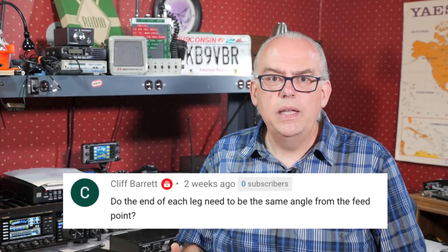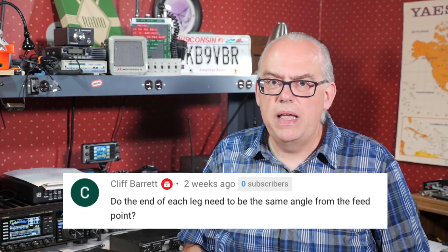Cliff asks: do the ends of each leg of the antenna need to be at the same angle from the feed point? No, they don't. You can deploy the off-center fed dipole in a variety of configurations. The most common is the inverted V, and then the flat top configuration if you have enough support. I had it as a V in my field test, but for the actual field day, the short segment was sort of flat with the center, and then the long side was in more of a V configuration — mainly due to the availability of adequate tree support for that long segment.